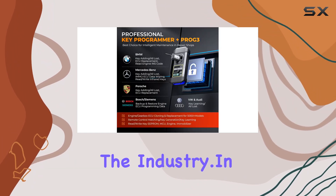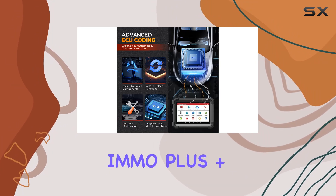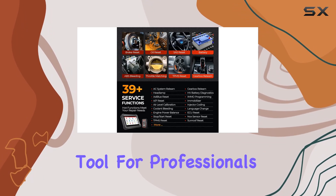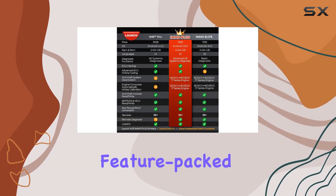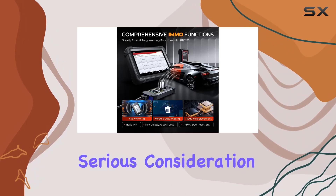In conclusion, the Launch X431 iMMO+ Prog3 is a powerful, versatile, and future-proof tool for professionals in the automotive industry. Whether you're a seasoned locksmith or a repair shop looking for a reliable and feature-packed key programming solution, the iMMO+ deserves serious consideration.